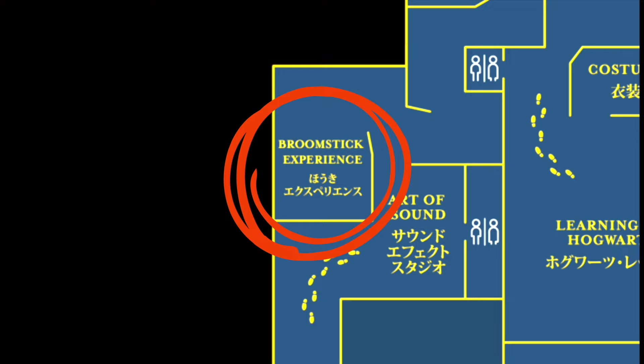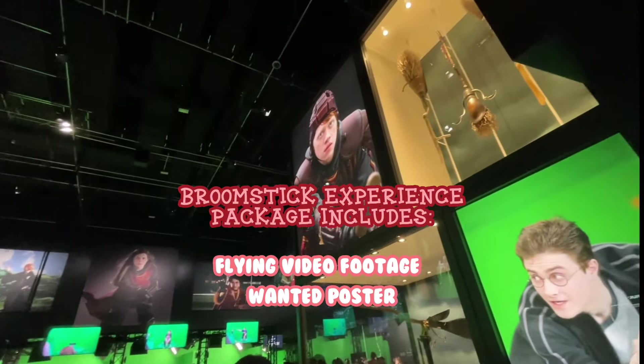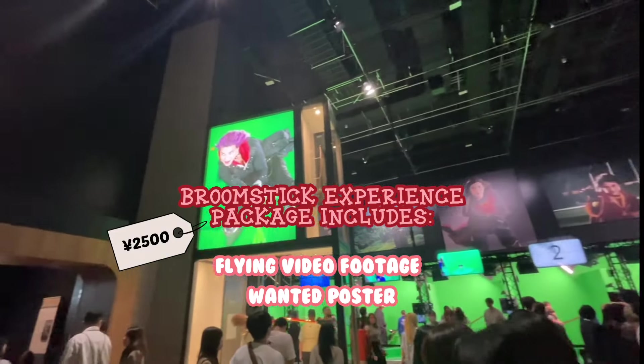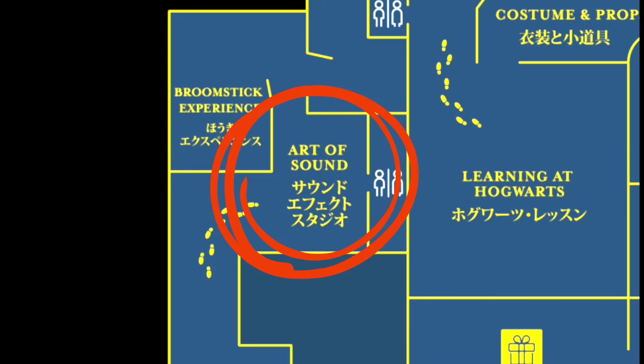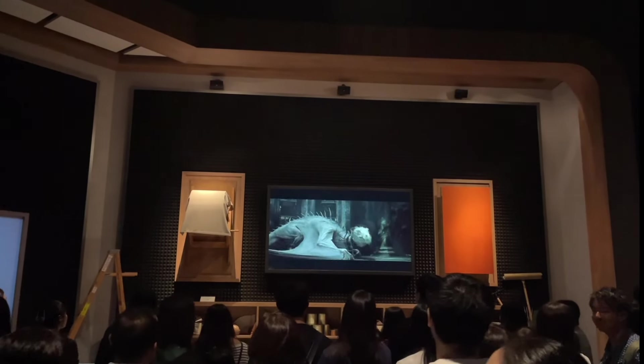The broomstick experience allows visitors to experience the magic of flying using a green screen. By paying a fee of 2,500 yen, you get a video of yourself soaring into the sky and a wanted poster with your face on it. Sound was also a vital part of the films — from the sound effects to the music scores, every component was crucial to set a scene, and you can learn about it all in here.